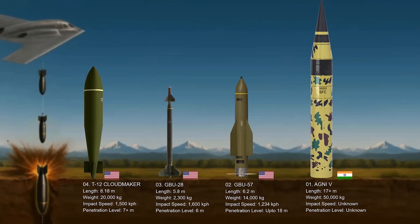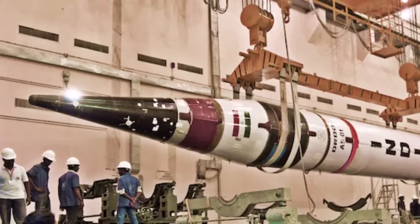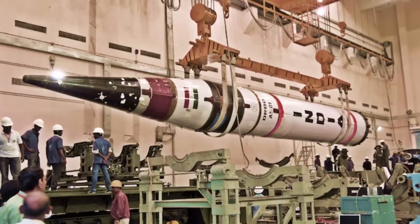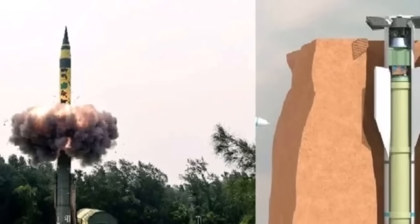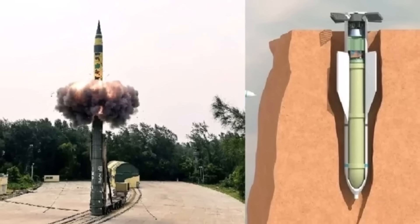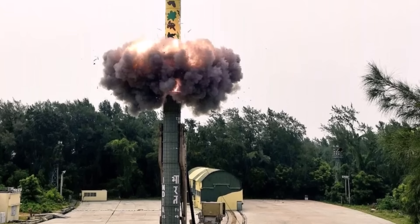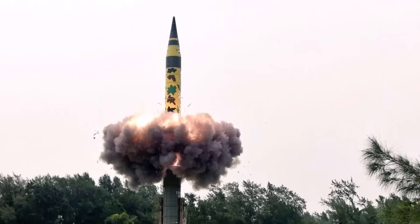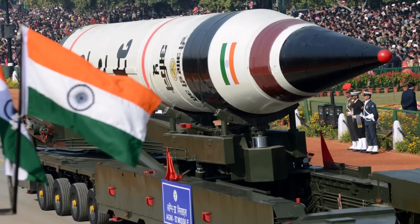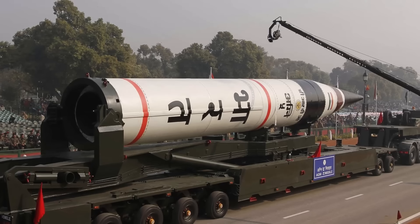Number one: the Agni-5 conventional bunker buster variant. There are strong indicators and reports that India is developing a conventional bunker buster variant of its Agni-5 intercontinental ballistic missile — a strategic move to acquire the capability to neutralize heavily fortified and deeply buried enemy targets, similar to what the U.S. demonstrated with its GBU-57 against Iranian nuclear sites on June 22nd, 2025. The conventional Agni-5 bunker buster's warhead is expected to be massive, reportedly in the range of 7,500 to 8,000 kilograms, which would make it one of the most powerful non-nuclear warheads globally — significantly larger than the nuclear warheads the Agni-5 typically carries.